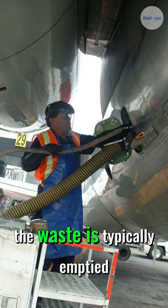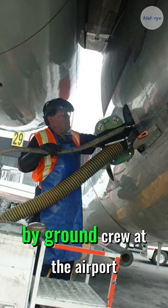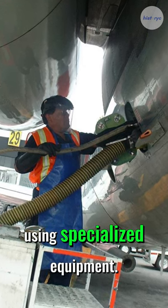When the airplane lands, the waste is typically emptied by ground crew at the airport using specialized equipment. And that's where airplane waste goes.